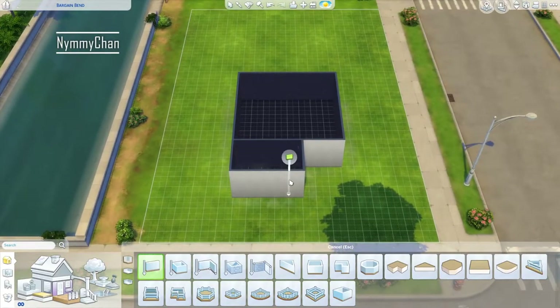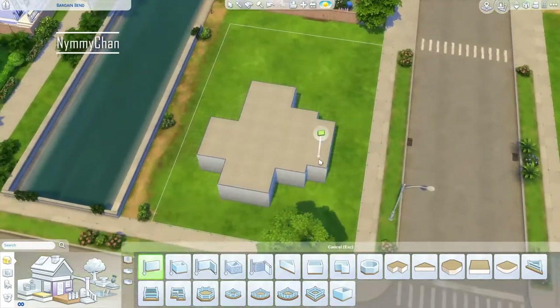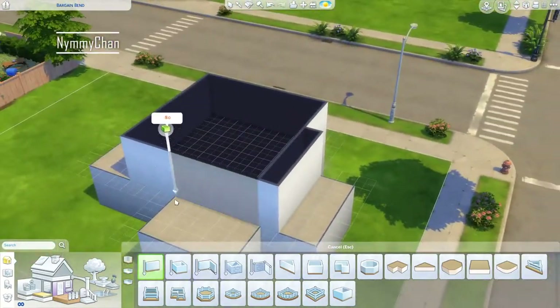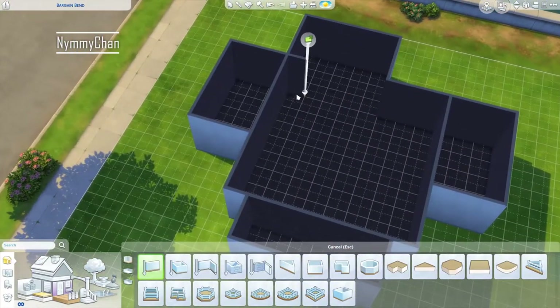Hello guys, it's Nim, and welcome back to my channel. So today we are doing a Sims building — we are building in Willow Creek. I am not quite sure what I'm going to name this home yet, as I have absolutely no clue at the point I'm recording this voiceover.